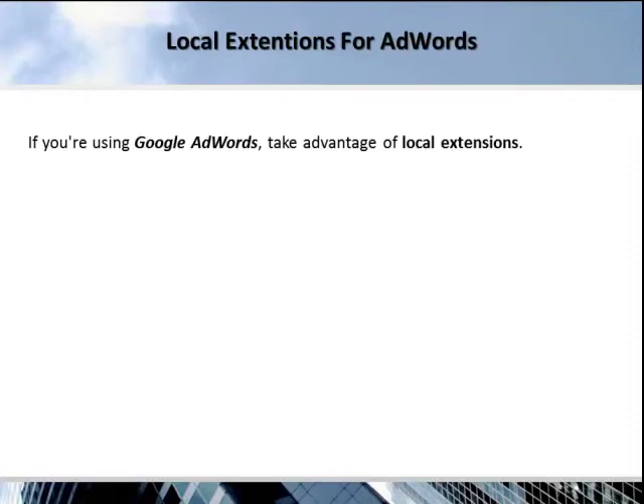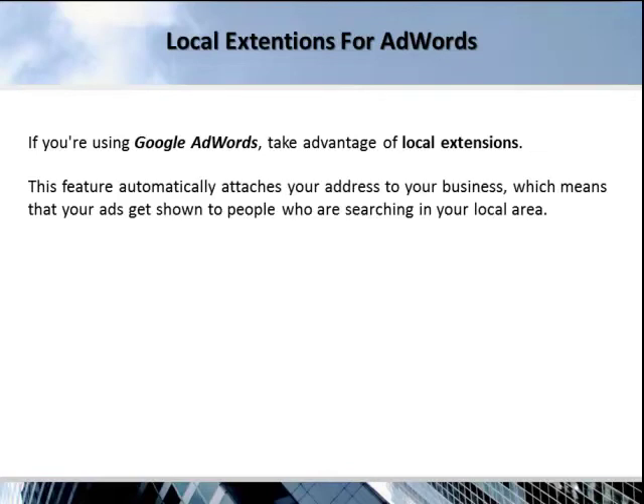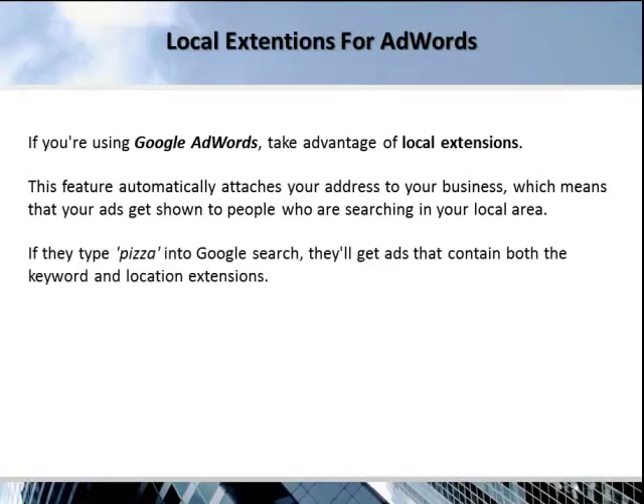Local extensions for AdWords. If you're using Google AdWords, take advantage of local extensions. This feature automatically attaches your address to your business, which means that your ads get shown to people who are searching in your local area. If they type "pizza" into Google search, they'll get ads that contain both the keywords and location extensions.